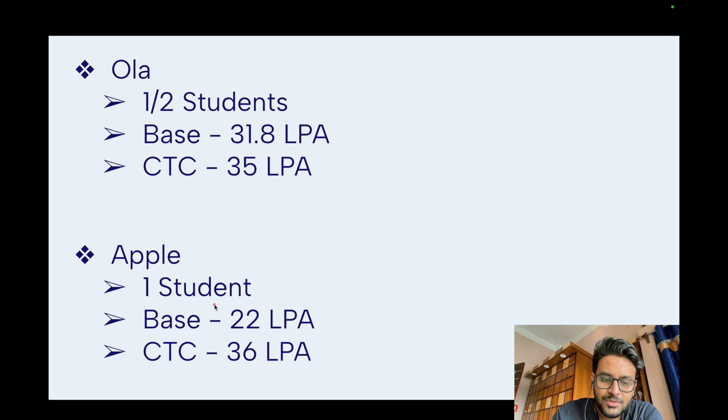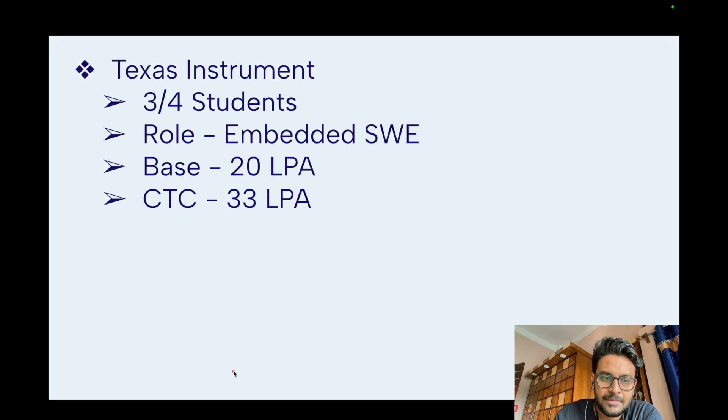Apple took one student — base salary 22 LPA and CTC 36 LPA. Texas Instruments took three or four students for an embedded software engineering role, with a base salary of 20 LPA and CTC of 33 LPA. As mentioned in my IIT Kanpur video, Texas Instruments is a system-level company, so people working in architecture, operating systems, or embedded systems are best suited for this role.